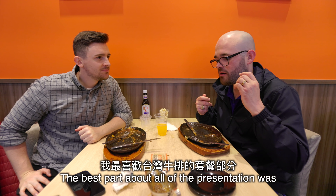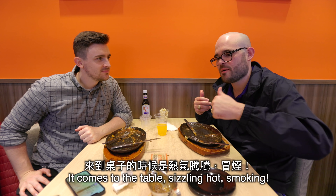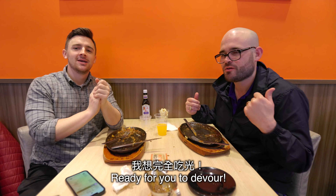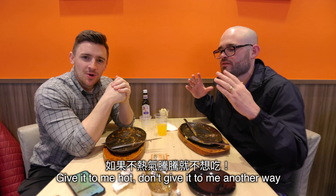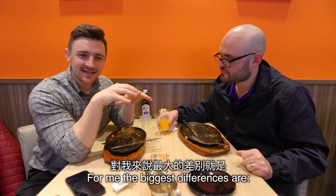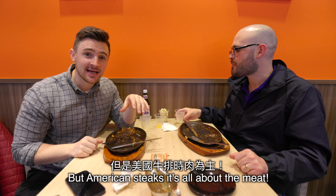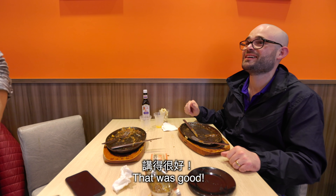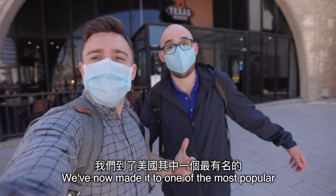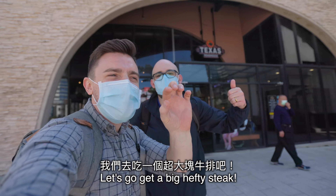The best part about the presentation is that it comes to the table sizzling hot, smoking, and ready for you to devour — piping hot, folks. Give it to me hot, don't give it to me any other way. For me, the biggest differences are: Taiwanese steaks are packed full of flavor and extras, but American steaks are all about the meat. We've now made it to one of the most popular American steakhouses — Texas Roadhouse — and this guy is excited, so let's go get a big hefty steak!